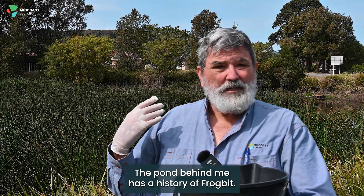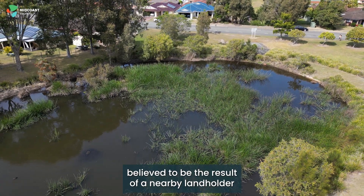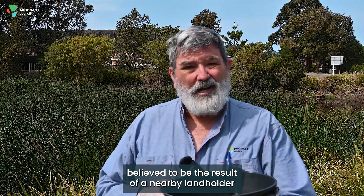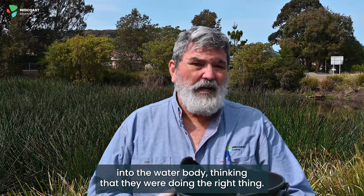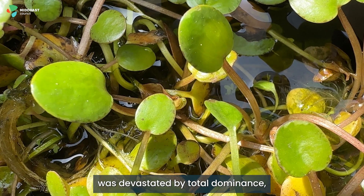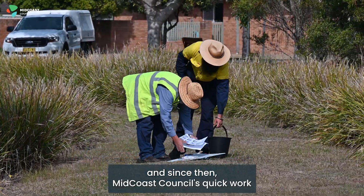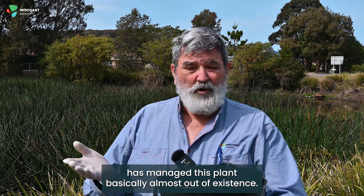The pond behind me has a history of Frogbit. It was detected about three years ago, believed to be the result of a nearby landholder dumping the remains of an aquarium into the water body, thinking that they were doing the right thing. However, three years ago, half of this pond was devastated by total dominance, and since then, Midcoast Council's quick work has managed this plant basically almost out of existence.